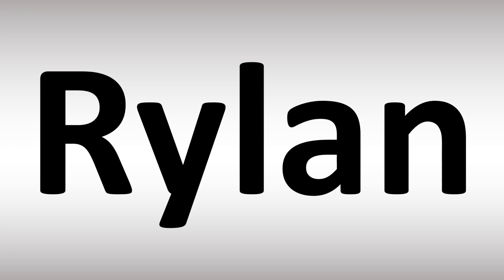Like and subscribe if you found this video useful. Like it at least — it helps me a lot. Thanks for your support and thanks for watching, and remember: Rylan.